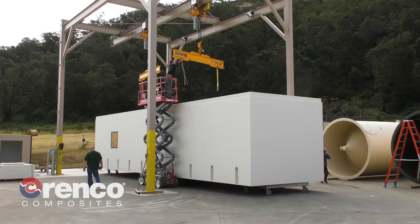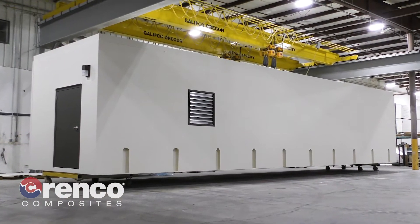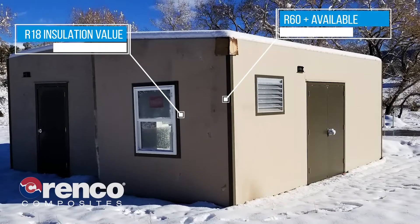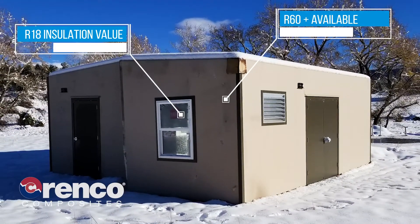Sizes range up to 24 feet wide by 50 feet long, with single-piece construction available up to 12 feet wide by 50 feet long. Key features include a standard R18 insulation value, with options up to R60 or more available.